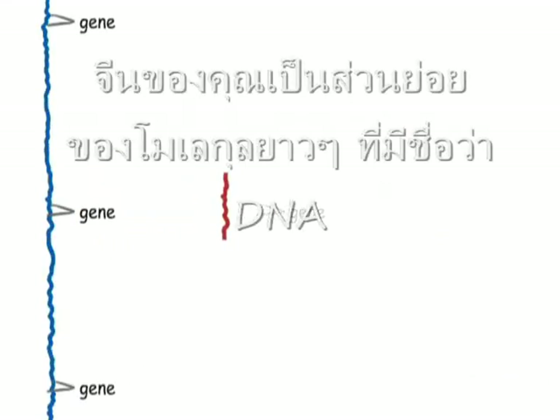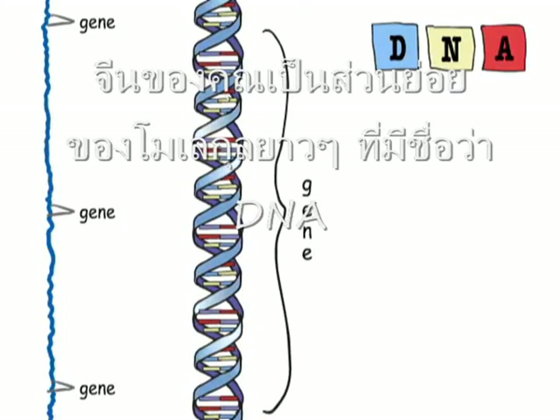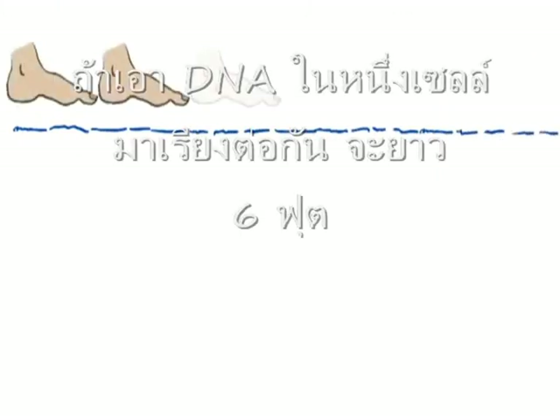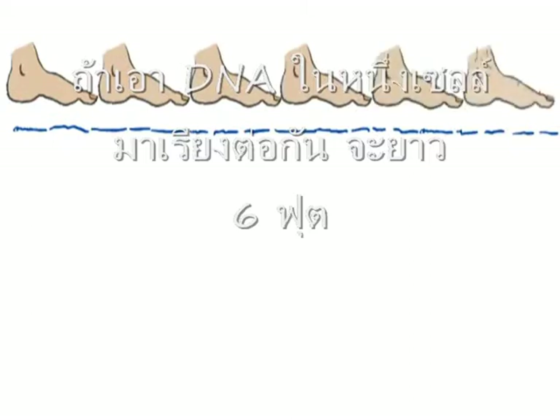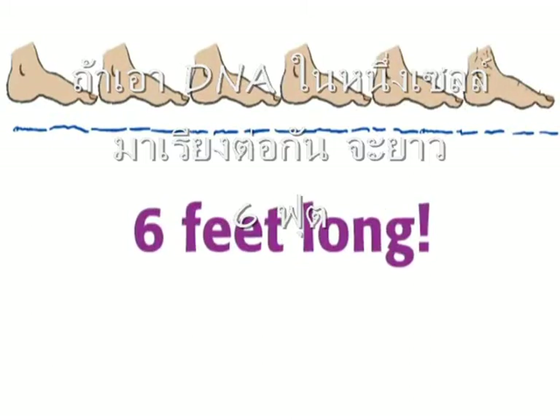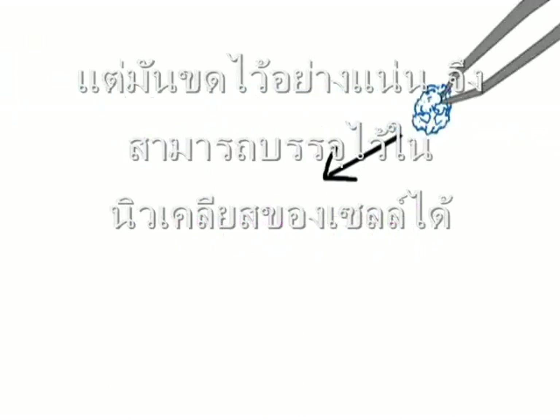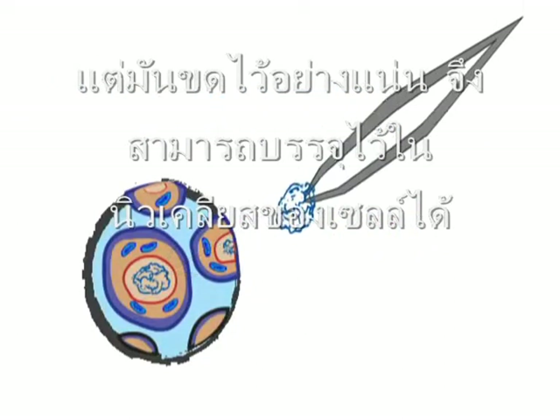Your genes are small parts of a long molecule called DNA, or deoxyribonucleic acid. If you lined up all of the DNA containing all of your genes, it would measure six feet long. But it's coiled so tightly that it fits in just one cell nucleus.